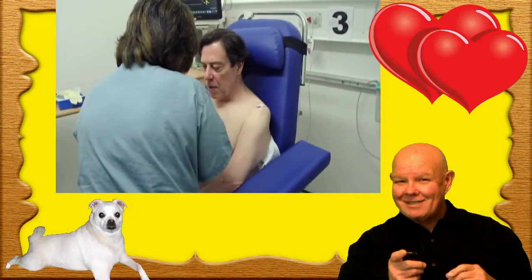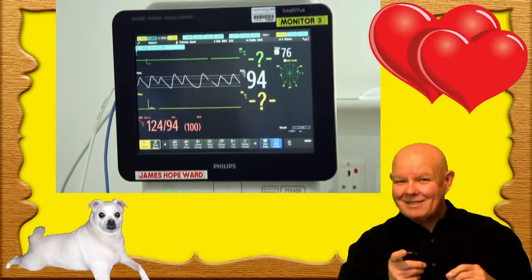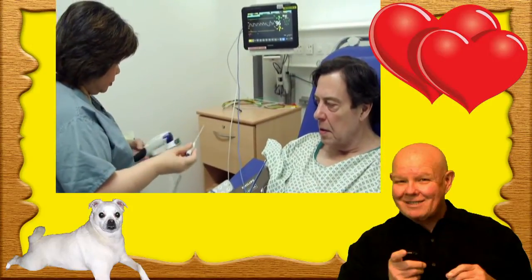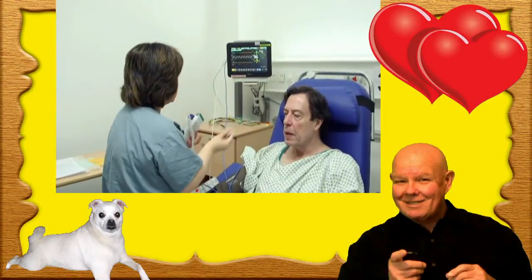Cardioversion is electrical shock treatment to correct the heart rhythm, which is atrial fibrillation, back to a normal rhythm. I enjoy being fit and I'd like to get back to normality. We are hoping that a cardioversion procedure can alleviate his symptoms — usually we see it almost immediately.